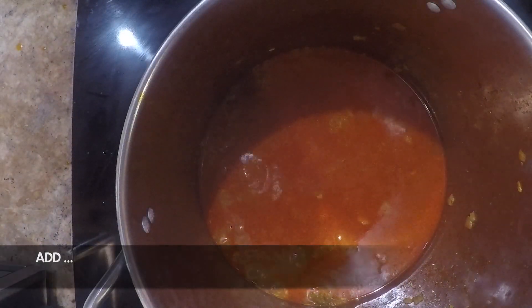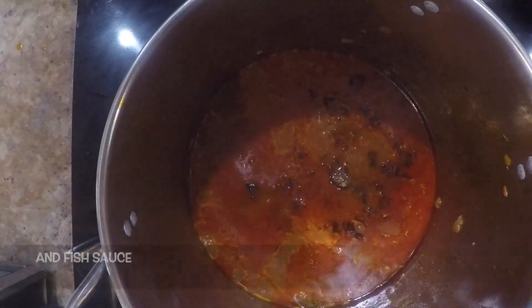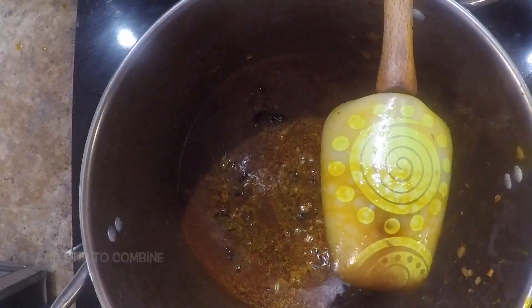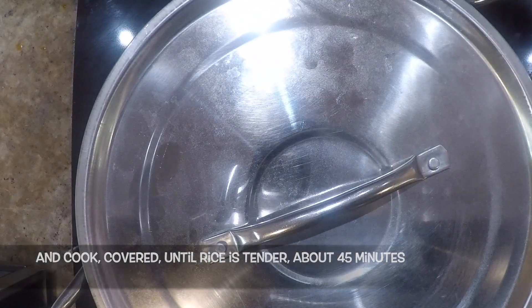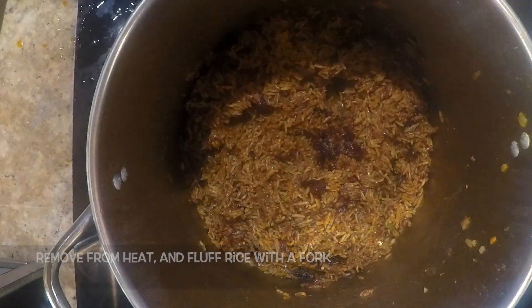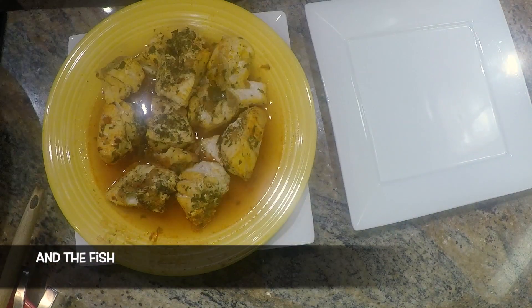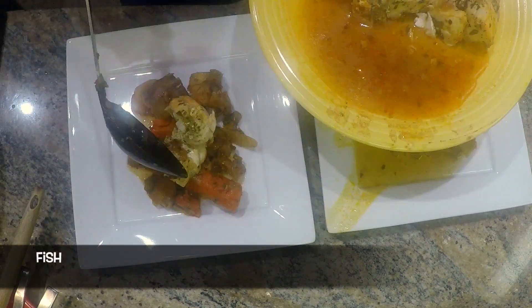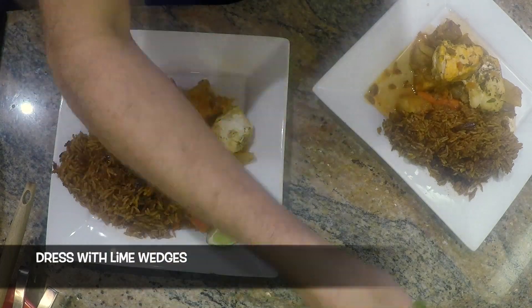Then add the hibiscus flowers if using, the tamarind paste, and the fish sauce. Cook, stirring occasionally, until the hibiscus flowers soften, about 5 minutes. Then add the rice and stir to combine. Reduce the heat to low and cook covered until the rice is tender, about 45 minutes. Remove from heat and fluff the rice with a fork. To plate, remove the vegetables and fish from the oven, divide servings among the plates, wipe plates, dress with lime wedges, and serve.